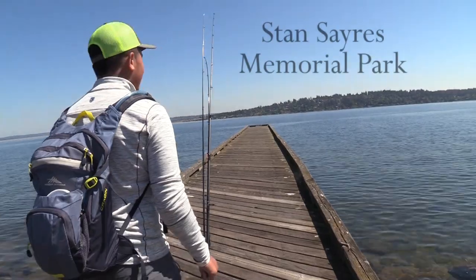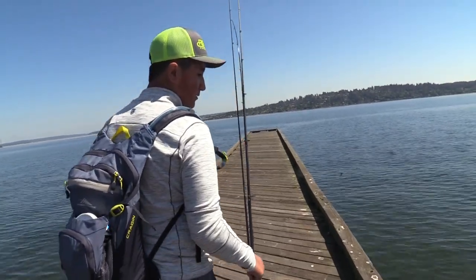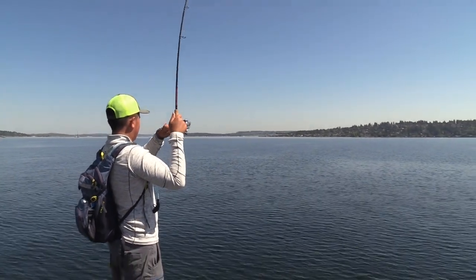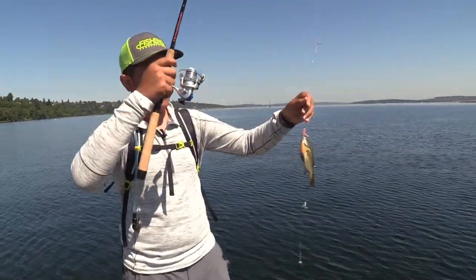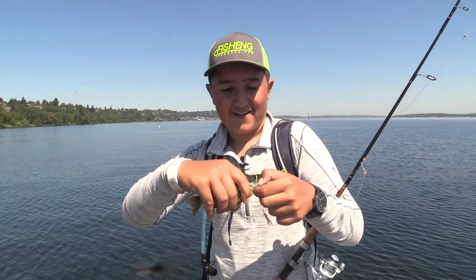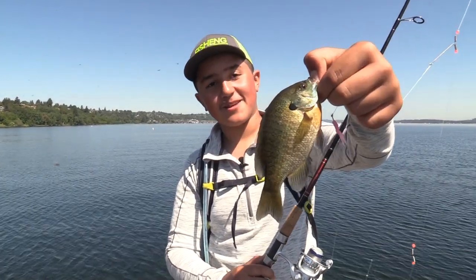I can't believe we have the whole dock to ourselves — just me, my pole, and the little fishies in the water. That's a nice fish, giving a couple of head shakes. That is a darn nice bluegill right on this dock at Stan Sayers Park. Nice chunky little bluegill. Still really good eating, same as the perch. That's a cute little guy, though.